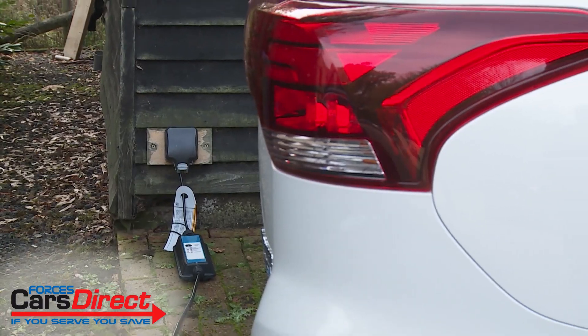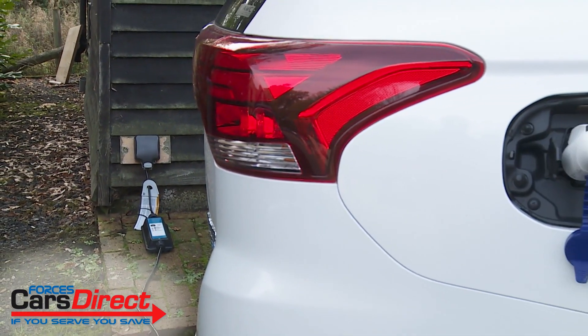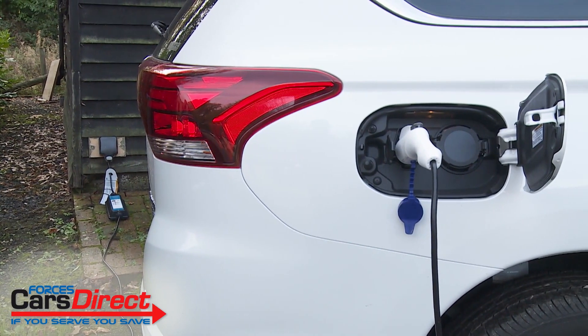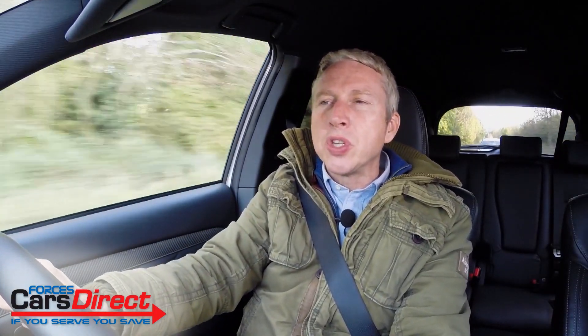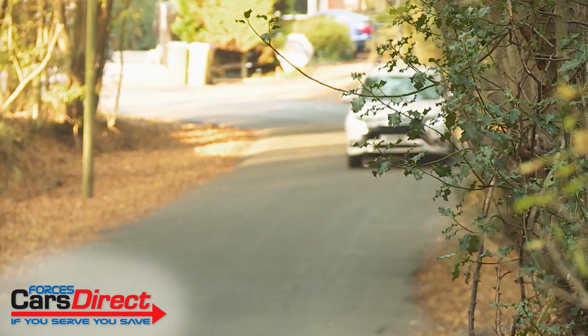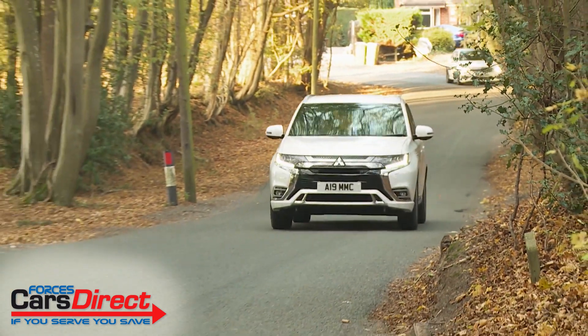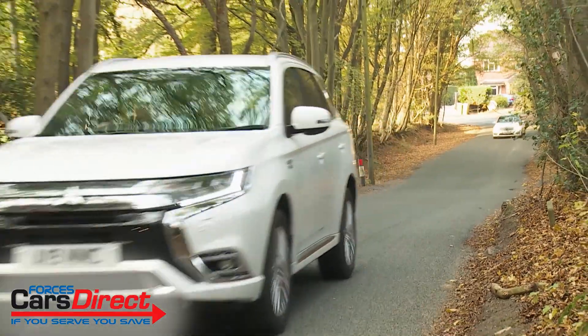The extra cells do take slightly longer to charge, though. Think now in terms of needing four hours from a normal household socket. When fully replenished, a WLTP cycle-certified figure of 28 miles of all-electric progress is theoretically possible. So the technology has been upgraded, but then there wasn't really very much wrong with it to begin with.